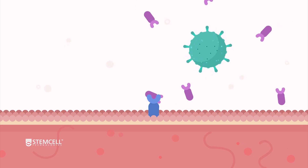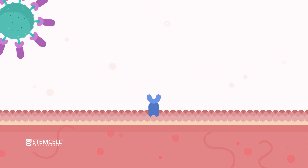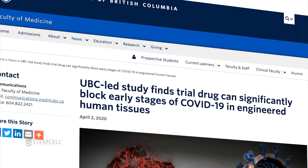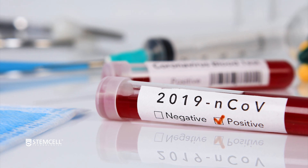Identifying antiviral drugs to decrease COVID-19 infection is another active area of research. In a recent study, Dr. Joseph Penninger at the University of British Columbia and a team of global collaborators used organoids as human tissue surrogates to identify a potential drug candidate.